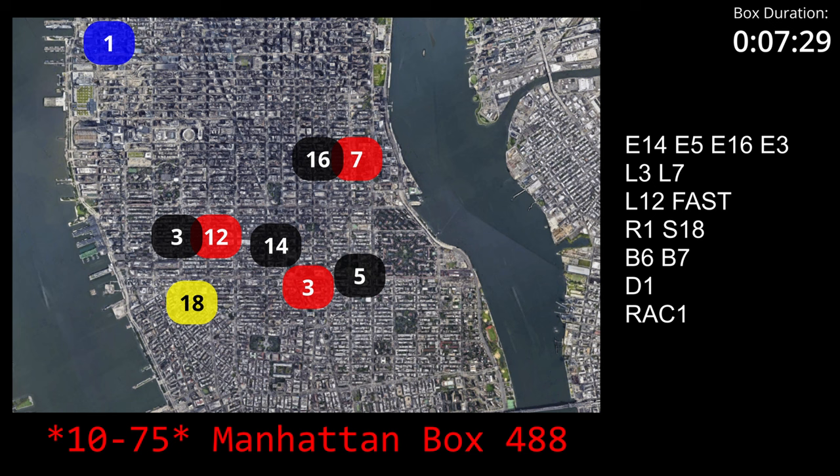1075, Box 4-8-8, the address of 26 Gramscy Park South. That's between Gramscy Park East and Irving Place. Fire Apartment 5 Frank, Pittsburgh. Fire Apartment 3 Henry.